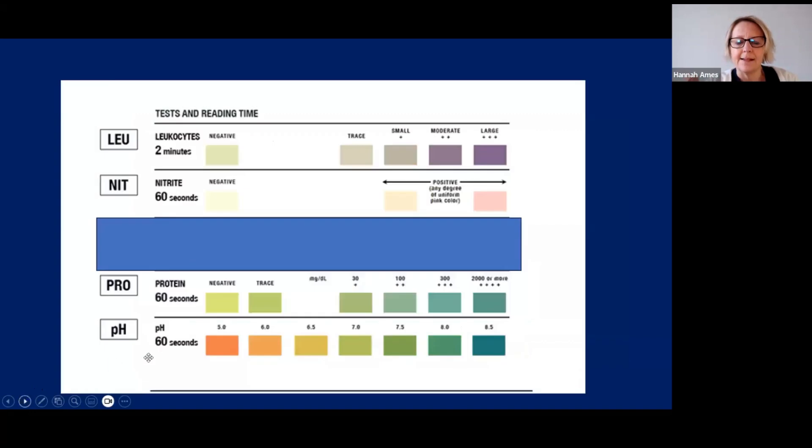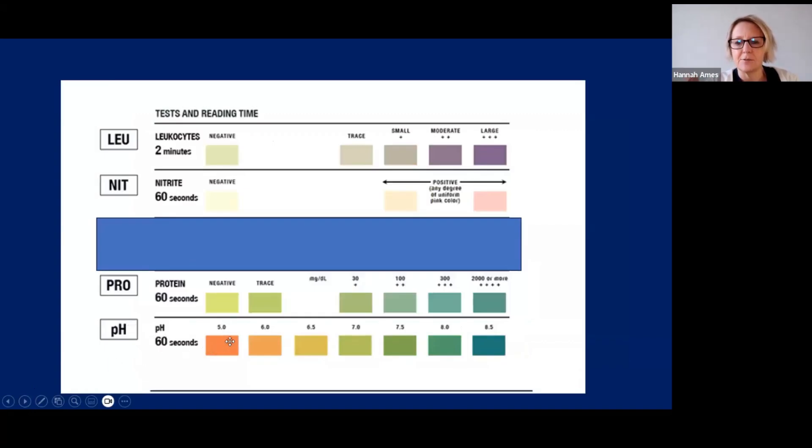At 60 seconds you can also read the pH, which like specific gravity will always be a number — normal urine pH is around 5 to 6. At 60 seconds, read your protein as well, going from light green to darker green if positive. Also at 60 seconds, read your nitrites — this will go from white to pink if positive. So blood, pH, protein, and nitrites can all be read one after the other at 60 seconds. Then wait a full two minutes from when you first dipped it to read your leukocytes — whitish-grey if negative, purple if positive.